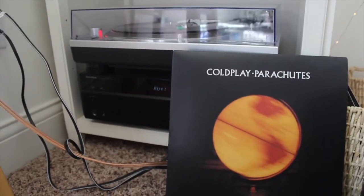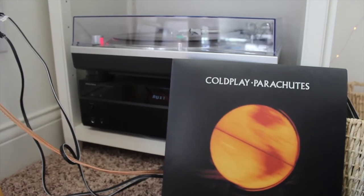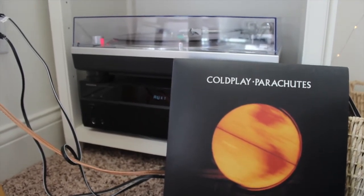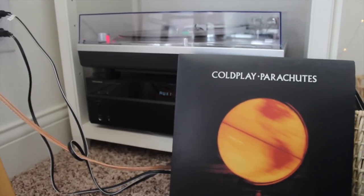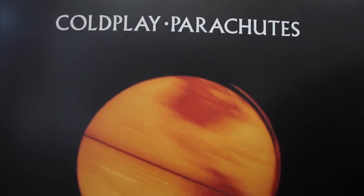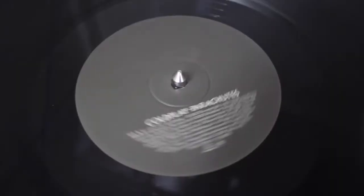This next album is Parachutes by Coldplay, and I love Coldplay — everyone roasts me for liking them but I am a true fan. I saw them in concert last summer and it was amazing. This is probably one of my favorite Coldplay albums. No one really listens to it because it was their first, but I highly recommend listening to it.